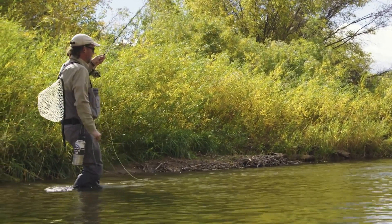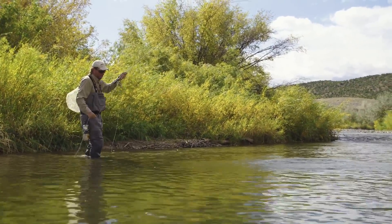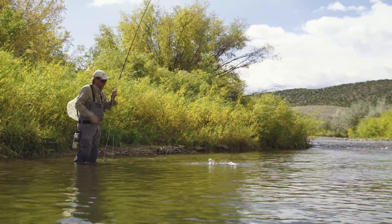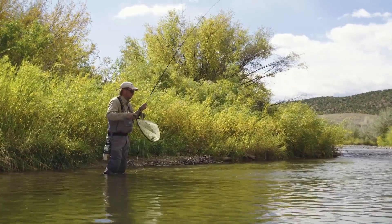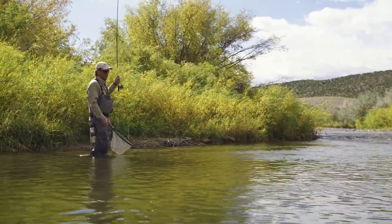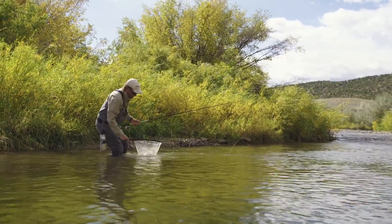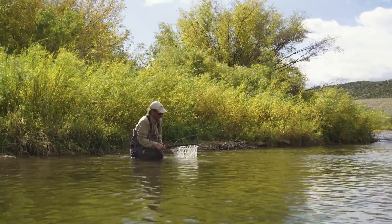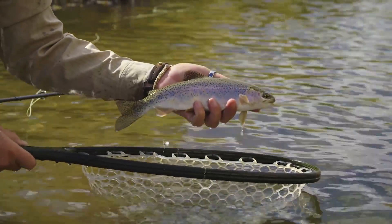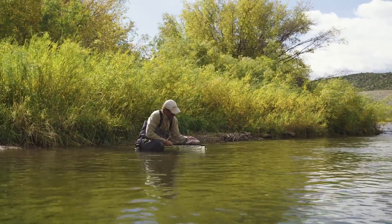This one took the nymph. I think this is the fish that came up and tried to eat the dry, missed it, and then a couple casts later came back and ate the nymph. Nice fish. The adage does bear true — you can catch all kinds of fish in Lander and around Lander. Some of them may be smaller, but the further you get out of town, the bigger the fish get. And this guy — that purdigan fell out — is a great rainbow trout. Perfecto.